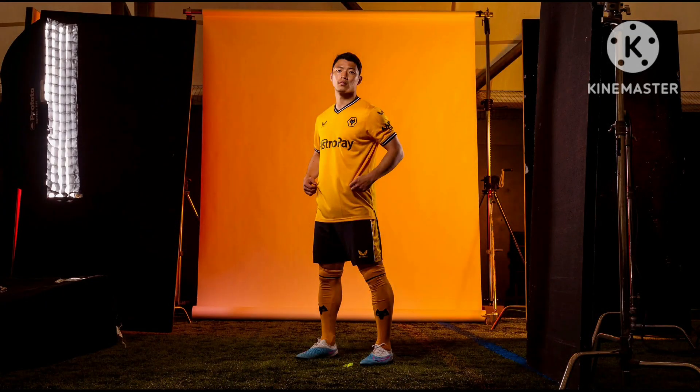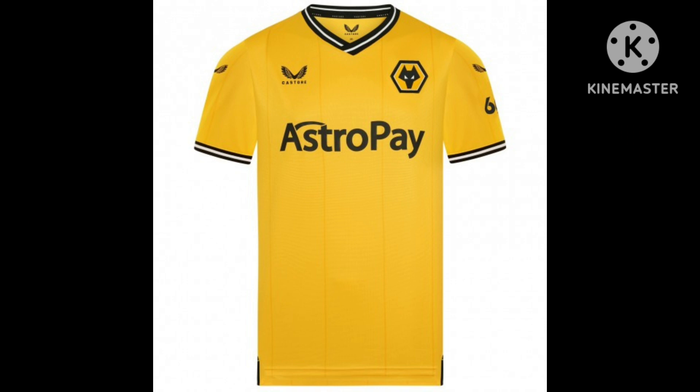Last on the list is Wolverhampton Wanderers, a.k.a. Wolves. This year, once again, they're going for a very traditional design. Wolves are not really a club I associate with changing their kit too much — they generally wear the same thing. I really like the collar and the sleeves, the sponsor fits great on this kit, and Castore has done a good job with the shirt. I like how the badge fits in with the shirt as well. I'll give it a 9 out of 10.